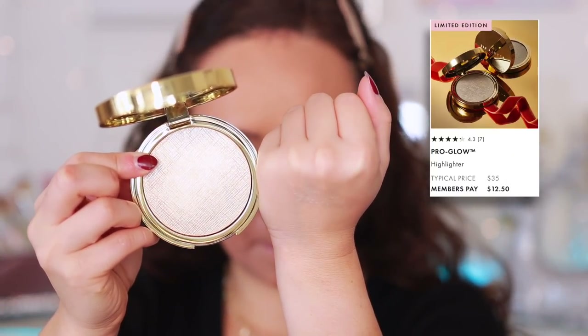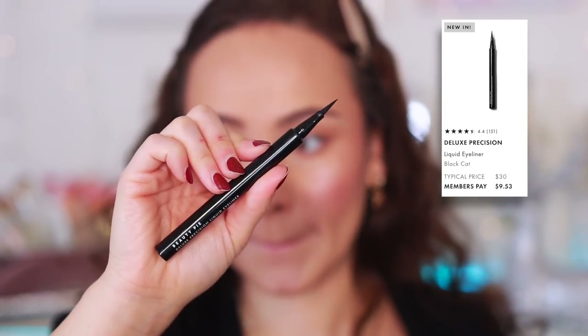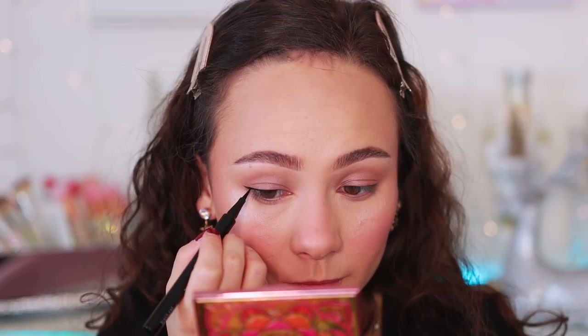Another item from their holiday shop I'm using today is the Pro Glow Highlighter Illuminating Powder in Knockout Gold. It is so smooth on my cheek. It blends seamlessly — that kind of Italian highlight formula that I typically love, and it's made in Italy, so that explains it. Super beautiful highlight. Also, not in their holiday shop: the Deluxe Precision Liquid Liner is amazing. Typical price is $30; the member's price is $9.53. It's not too liquidy, so it's very easy to be precise, and it does not fade or bleed at all.